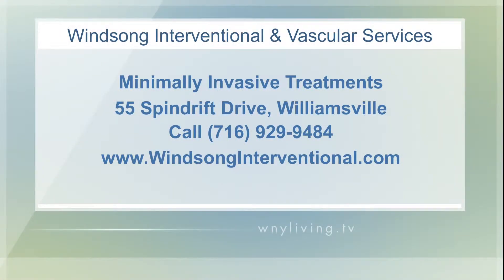To find out more about all the medical services Dr. Dunleavy and the rest of the staff at Winsong Interventional and Vascular Services are performing, including the uterine fibroid embolization procedure, head over to their website at winsonginterventional.com. All the treatments are done in an outpatient setting, and their new $1.2 million interventional and vascular services suite is state of the art. You can give them a call at 929-9484.